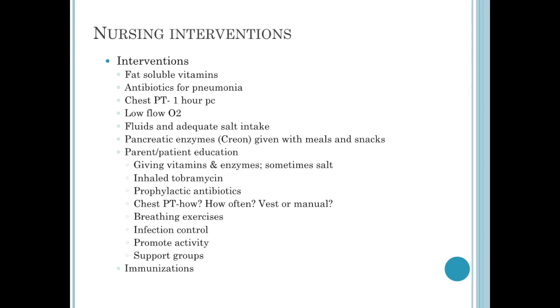This medication costs over $6,000 a month — do you have that kind of money if you were not insured? Some of the children will be on prophylactic antibiotics at home and chest physical therapy. They need to learn how often and which method will be used — are they going to get the vest, which is another costly item, or do the parents need to do it manually? We teach them breathing exercises similar to COPD so they can expand their lungs more fully. Promote activity and get these kids into support groups for cystic fibrosis patients.